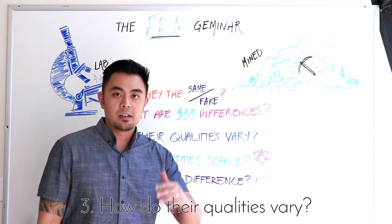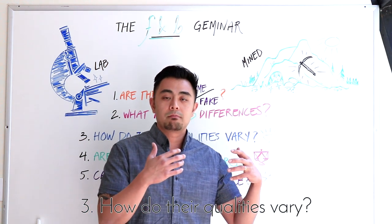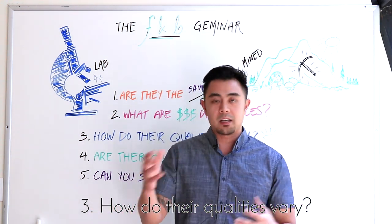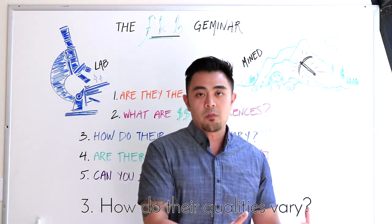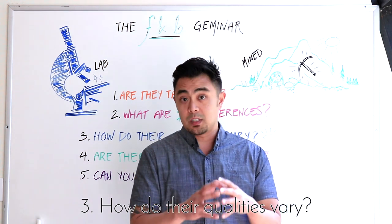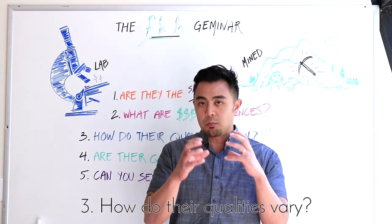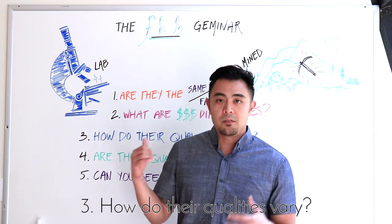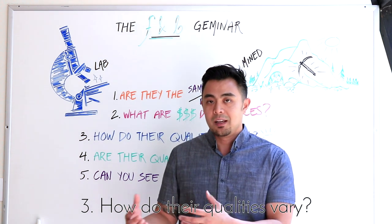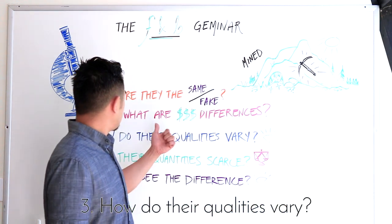Point number three: how do their qualities vary? You can find very high quality stones in nature, but nature is chaotic. Sometimes you get bad ones, sometimes good ones — it depends on how the stone formed, whether there are inclusions, or other elements that developed within that gemstone. In a lab, it's more controlled, so there's a higher production of high-quality gemstones. Natural high-quality stones exist, but they'll cost a whole lot more. These three points definitely tie together.